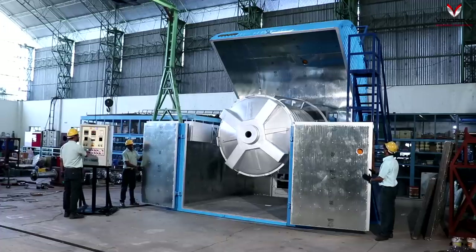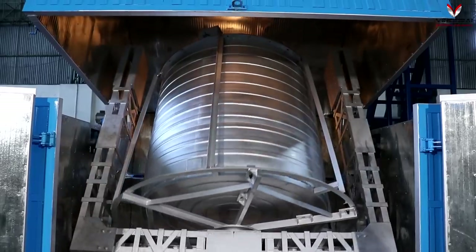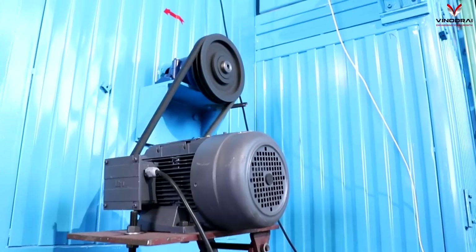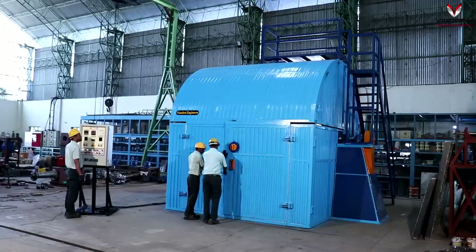It has low installed kilowatts and high productivity. The machine has an environment friendly closed oven with forced air circulation. The twin recirculating blowers have high capacities and low noise.